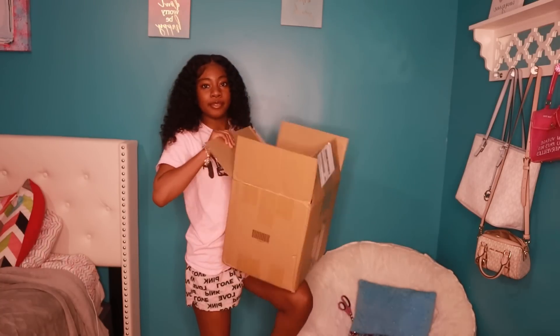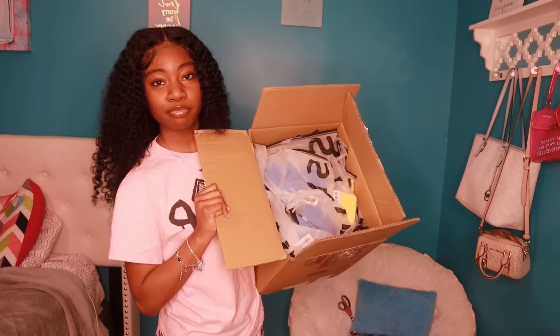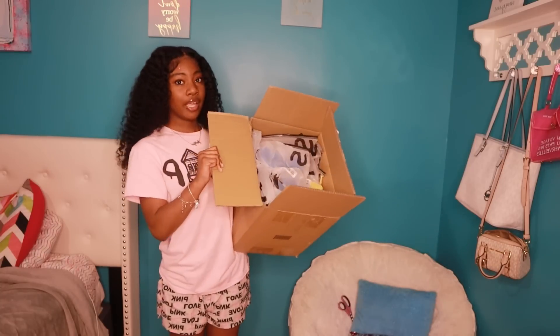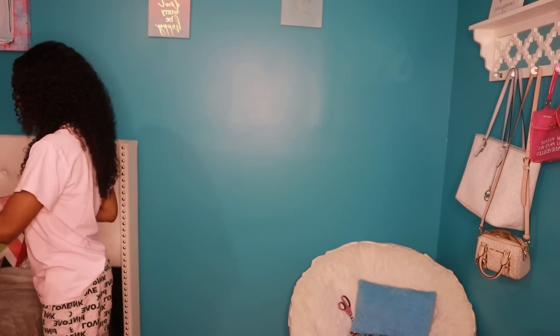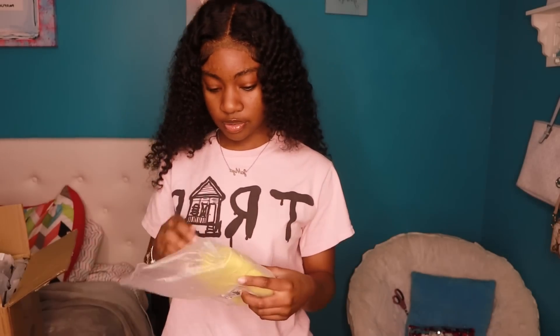Y'all, look how much stuff is in here — there's so much stuff. I'm just gonna leave it in the box. So first I'm gonna start with accessories.